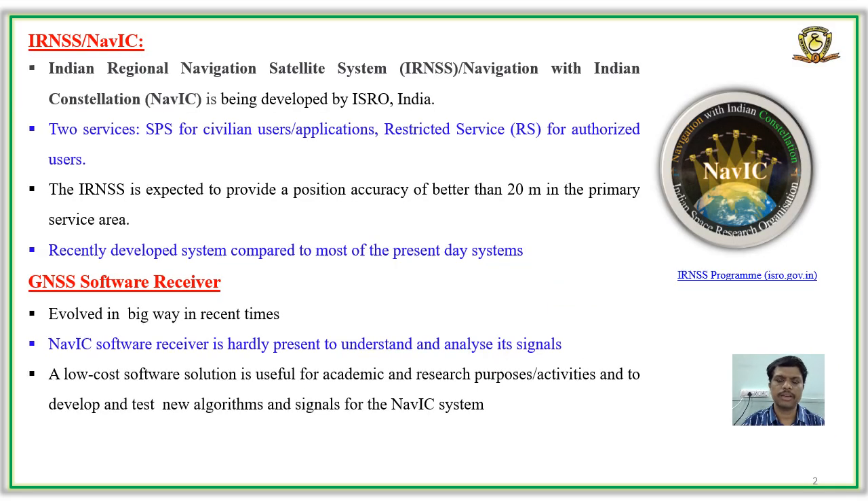IRNSS is a regional navigation satellite system developed by the Indian Space Research Organization of India. It will provide good accuracy in the Indian region and an IRNSS software receiver is very useful at present and also in future. However, software receivers for processing IRNSS signals are hardly available, which gives us the motivation to develop a real-time IRNSS software receiver to use as an academic or research tool at our center.